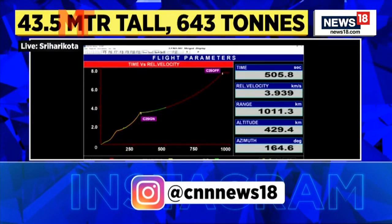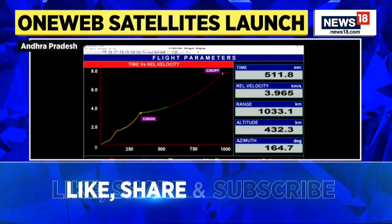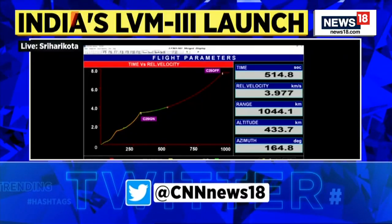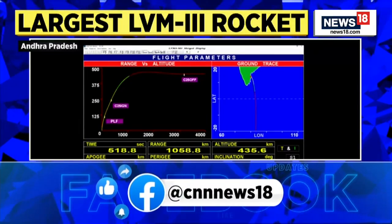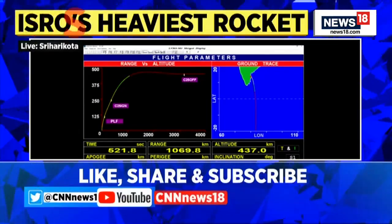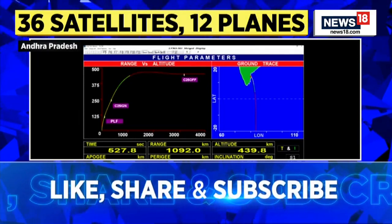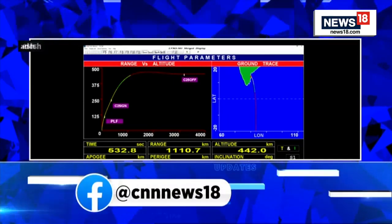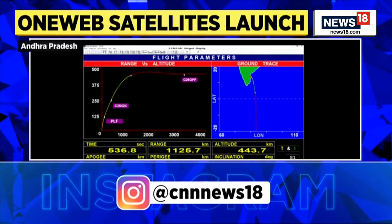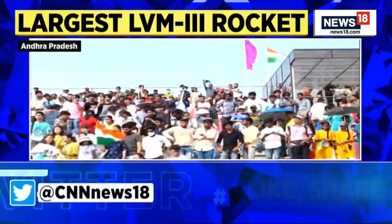Thiruvananthapuram and Bengaluru ground stations are tracking. The tracking of the LVM3 OneWeb India 2 mission is carried out through a network of ground stations of ISRO's Telemetry Tracking and Command Network along the flight path. The trajectory and separation events are ascertained through ground stations — for this mission: Sriharikota, Bengaluru, Thiruvananthapuram, Antarctica, Biak, and Lucknow ground stations are participating.